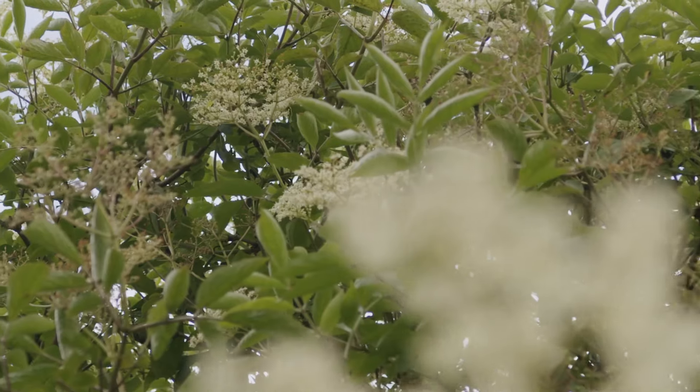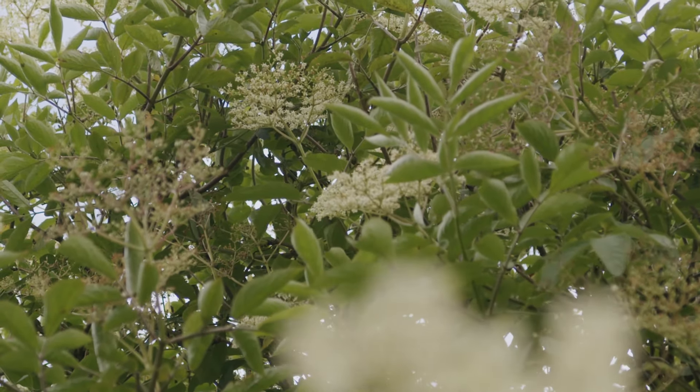So this behind me is the elder tree. We have found it and you can see clusters of white flowers almost like little clouds. So let's go pick some.